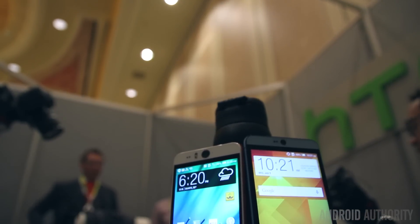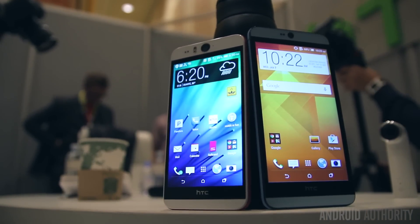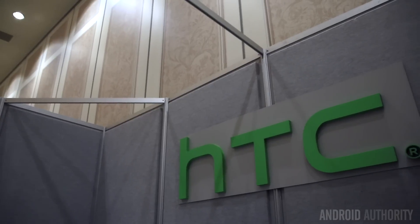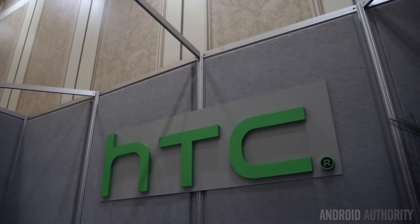That will do it for this quick comparison of the Desire Eye versus the Desire 826. We're still here at CES 2015 — stay tuned for the rest of our coverage and keep it locked on Android Authority, because we are your source for all things Android and CES 2015.